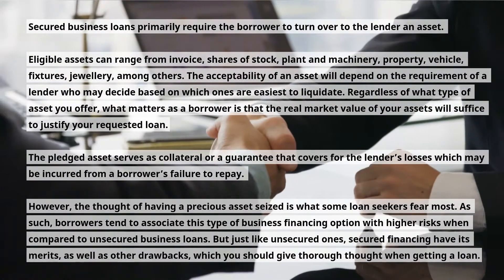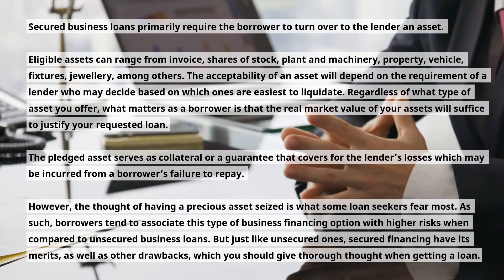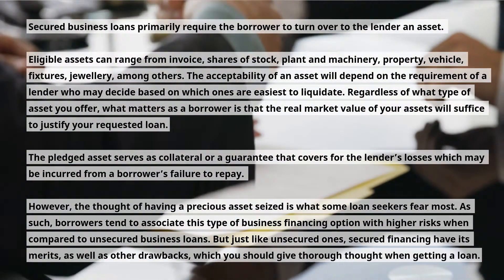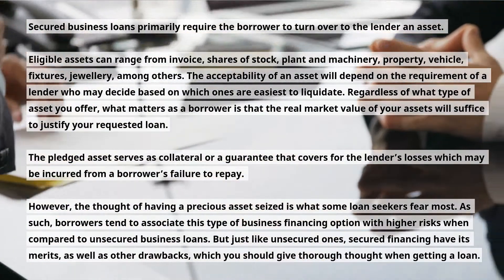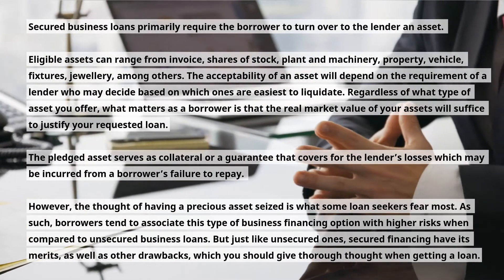However, the thought of having a precious asset seized is what some loan seekers fear most. As such, borrowers tend to associate this type of business financing option with higher risks when compared to unsecured business loans. But just like unsecured ones, secured financing has its merits as well as drawbacks, which you should give thorough thought when getting a loan.